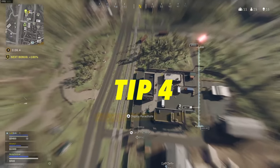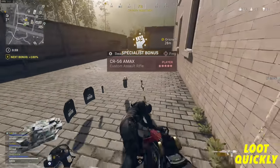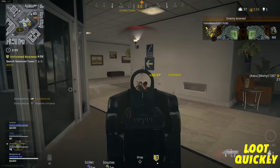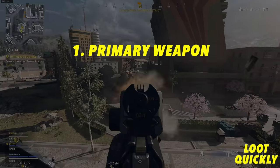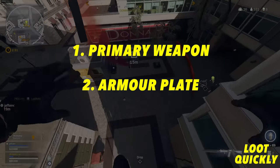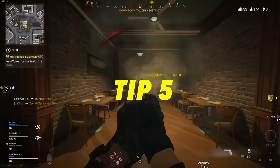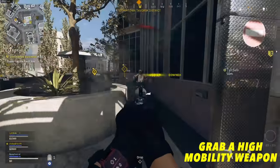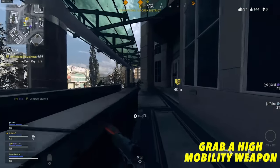My next tip: learn to loot quickly. Adopt the rule of constantly be moving — if you're stopping to look at loot, you're doing it wrong. Have a loot priority system in your head: for me that's a primary weapon ideally a Fara, PPSH, or LC10, then a plate to get full HP, then prioritize cash to get your loadout as quickly as possible. Also make sure you've got a high mobility weapon like a pistol or SMG at all times until you get your loadout.